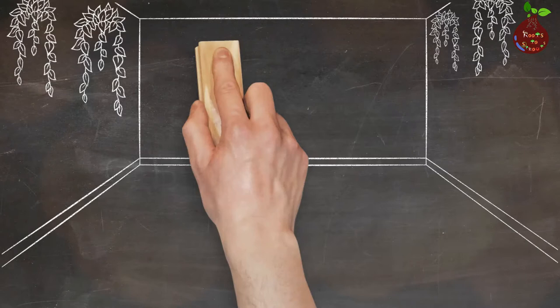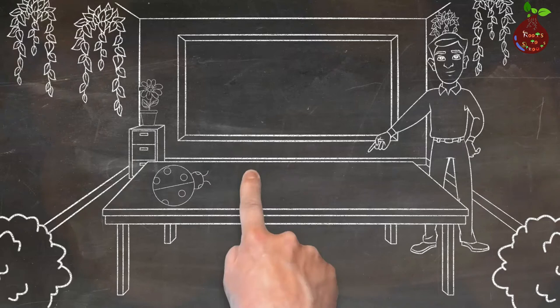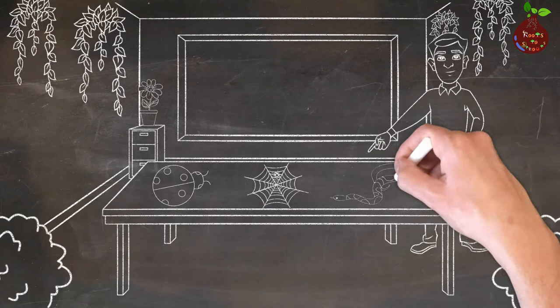Hello and welcome to Roots to Sprouts. You all know that we have been doing this series called Know Your Bugs, and this is the fourth episode. I'm going to talk about moths. They look very similar to butterflies but there are some basic differences you should be aware of, and let's see what are the pros and cons of moths.